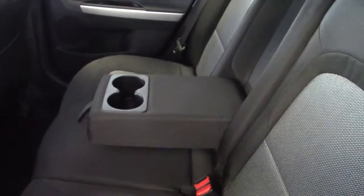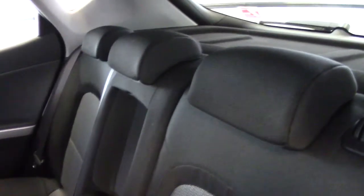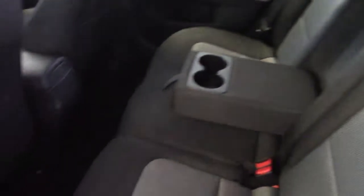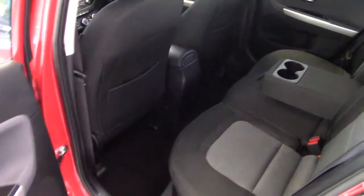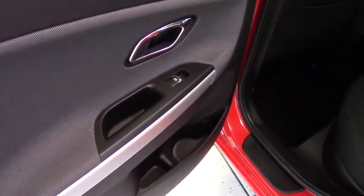There's plenty of room in the back. We've got map pockets in here, and an armrest that pulls down out of the rear seat with a couple of cupholders in it. Adjustable rear head restraints and isofix child seat fixing points as well. It's a very spacious car — plenty of room for a family of five. Electric rear windows in the back as well.